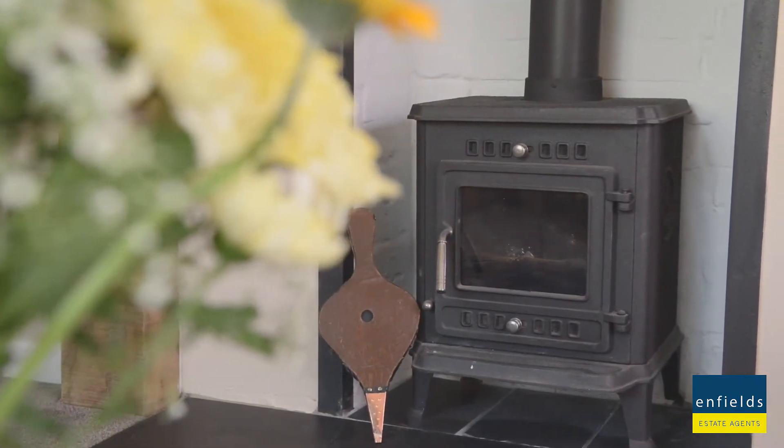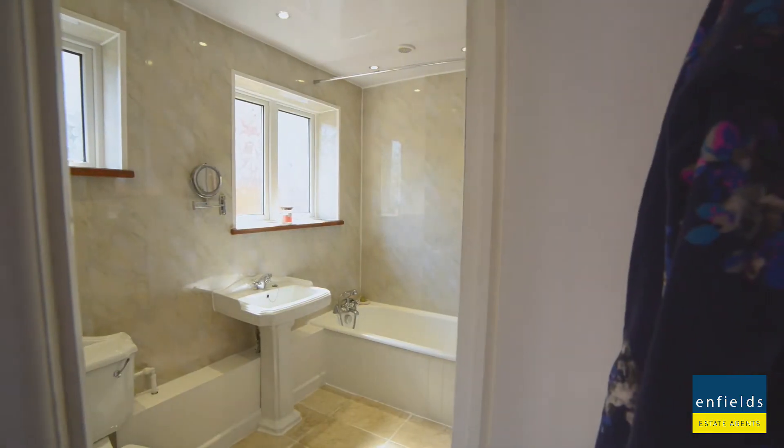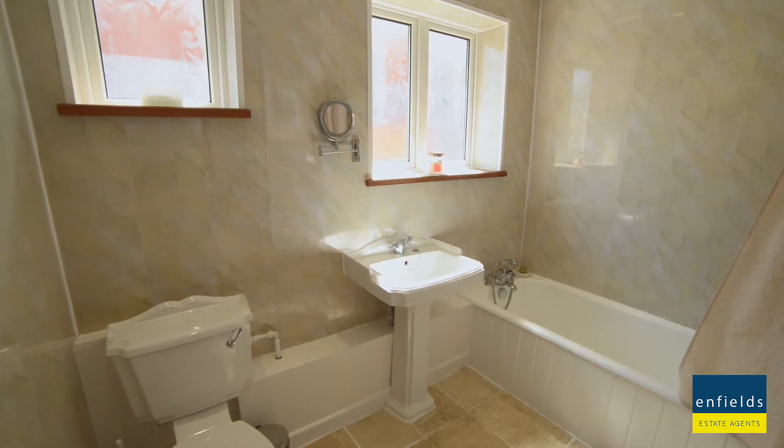Large windows and a log burner — these are always features that you want when buying a real home, with plenty of sunlight throughout. The master and second bedroom both have gorgeous views overlooking Bearwood.